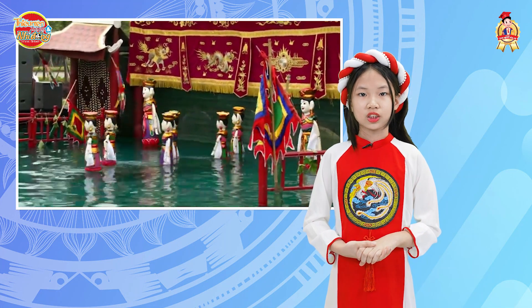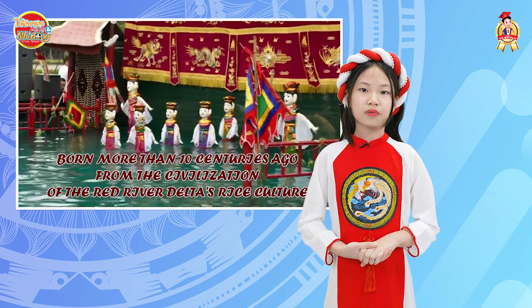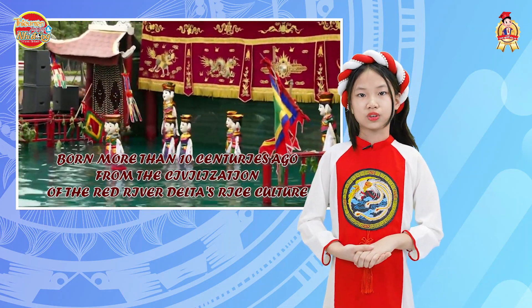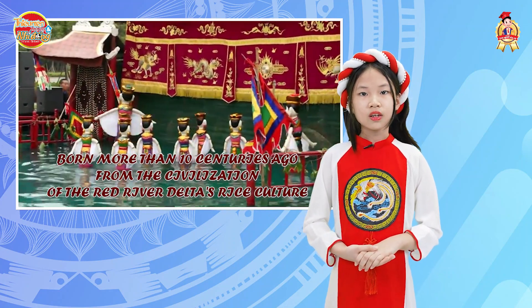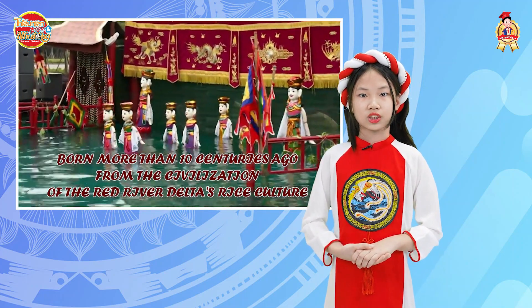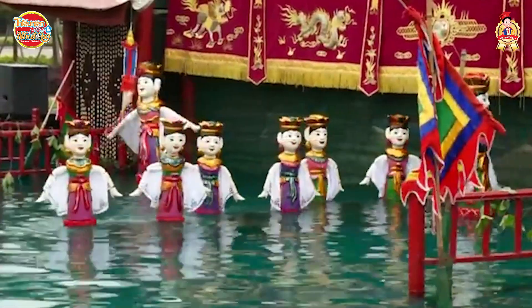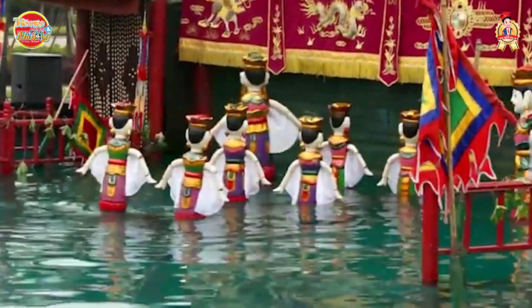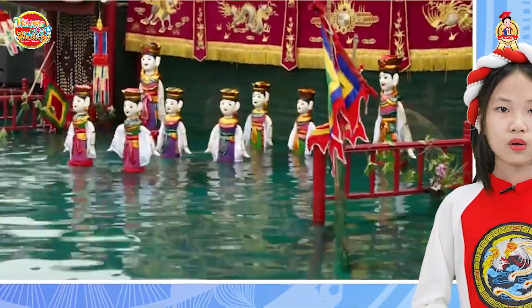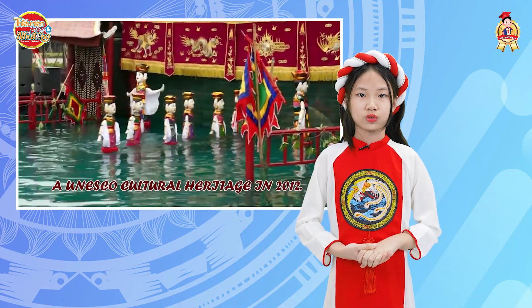Water puppetry is a traditional folk art born more than 10 centuries ago from the civilization of Vietnamese culture. This form of art is often performed on special occasions, village festivals, and joyful days. Water puppetry has become an intangible cultural heritage of Vietnam and was recognized as a UNESCO cultural heritage in 2012.